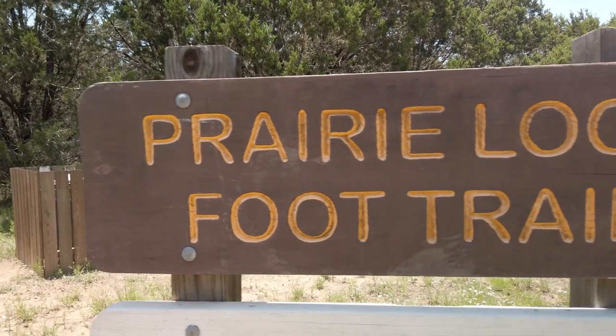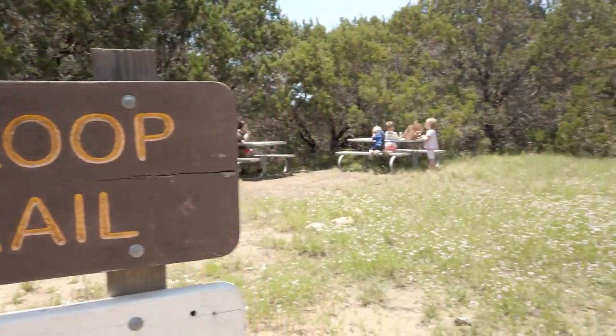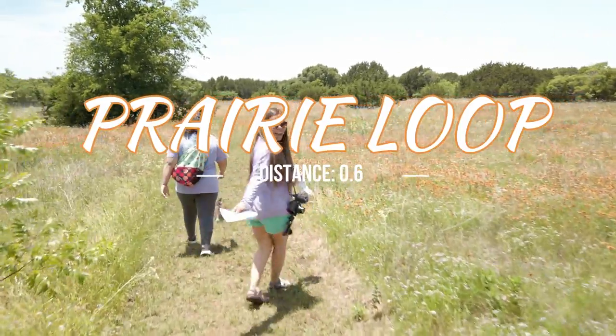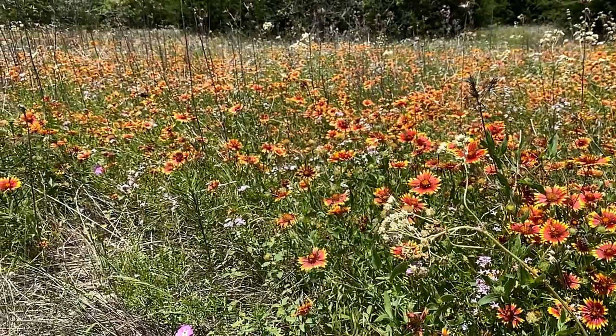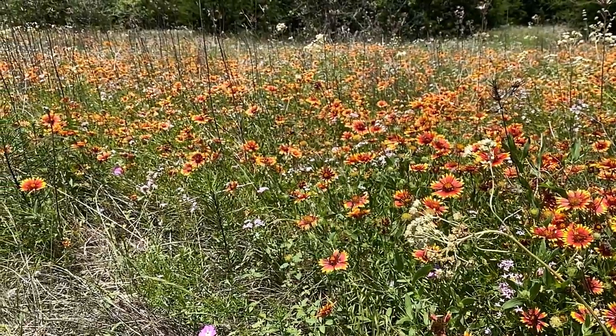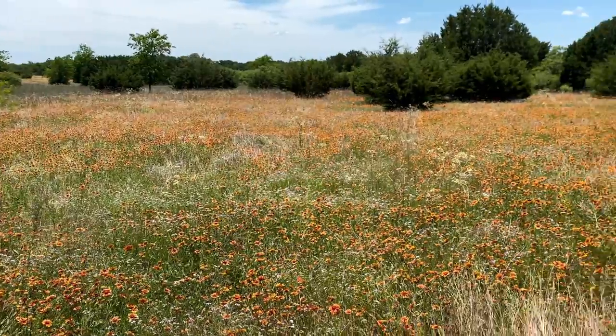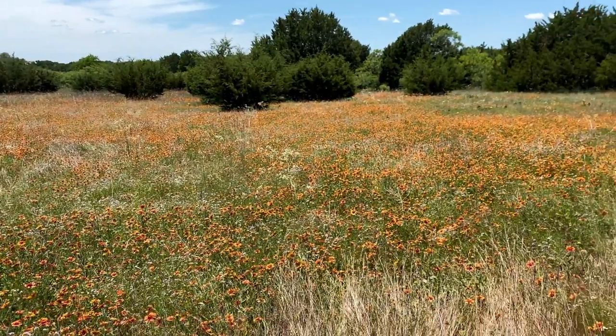We visited the Prairie Loop, which is under a mile. The difficulty is considered easy. Be on the lookout for Texas songbirds and pollinators along this trail. This is a family-friendly walk with plenty of native grasses and wildflowers to view.